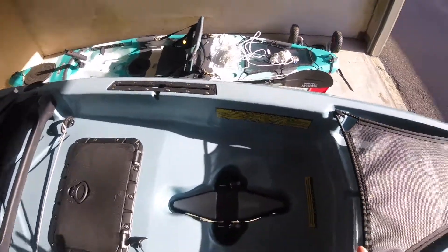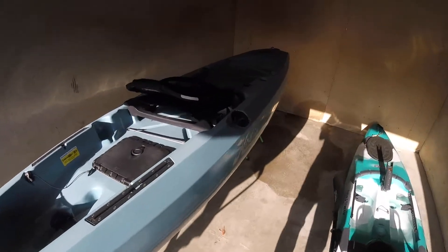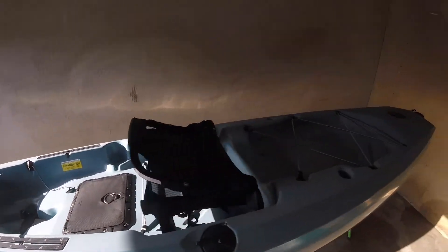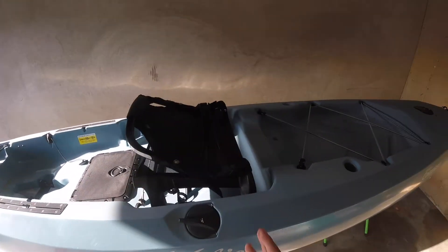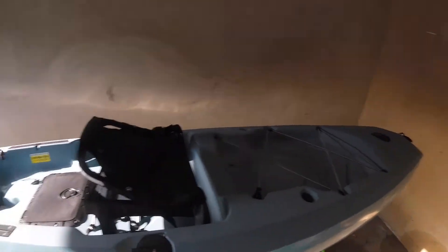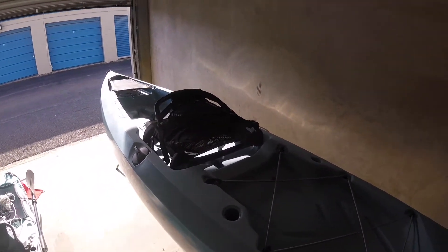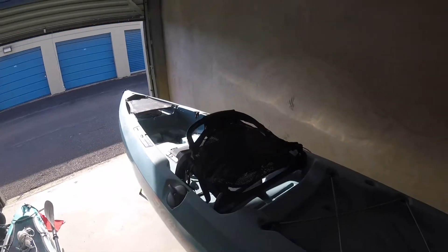I'll put some videos up of me on the water and post some pictures of fish I've caught. All in all, I'd give this kayak a nine and a half out of ten — the only reason it's not a ten is the paddle holder issue. If you're looking for a new kayak, the Hobie Compass should definitely be your top choice. I'm actually getting another one in about three months when I move into a house with my girlfriend.